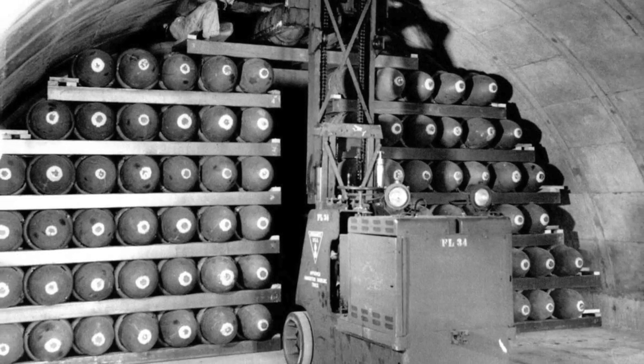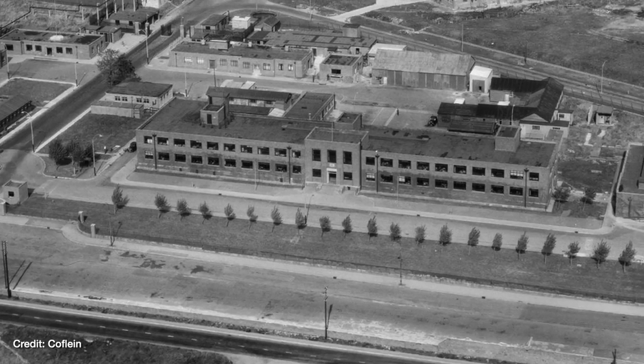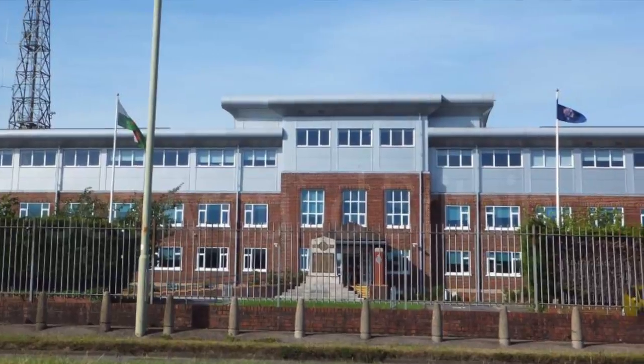It's in these dark magazine tunnels that thousands upon thousands of tons of explosives would be piled high to the ceiling, hidden away from the enemy and the threat from above. The tunnels were nicknamed "the Arsenal," and the munitions were brought here to the hillside by rail from the nearby Admiralty Building, which is now the South Wales Police Headquarters.